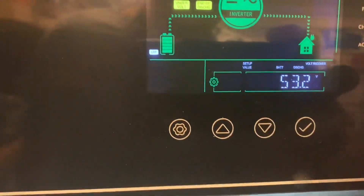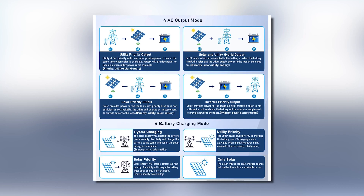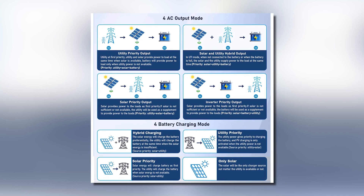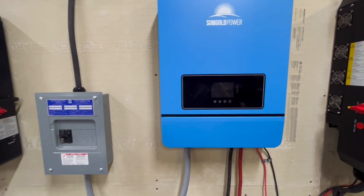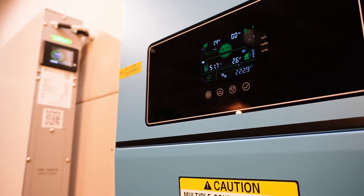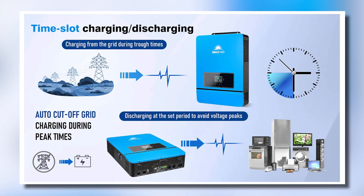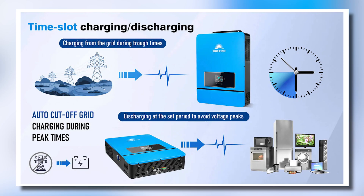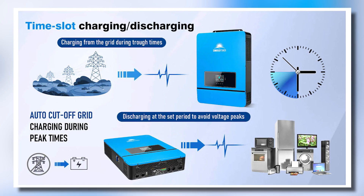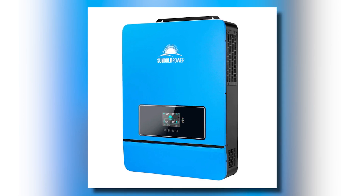The inverter supports four charging and output modes: hybrid charging, utility priority charging, solar priority charging, and solar-only charging. This versatility means you can tailor your energy usage to suit your needs and maximize savings on electricity bills. Additionally, the time slot charging and discharging function helps manage energy consumption according to local peak and valley tariffs, further enhancing efficiency.